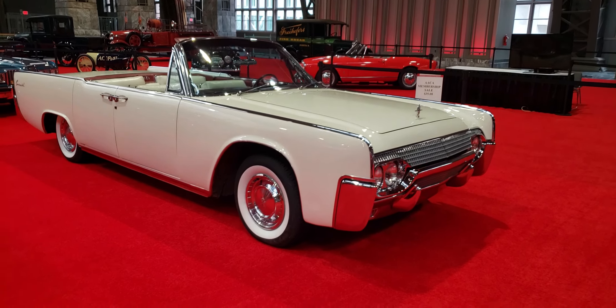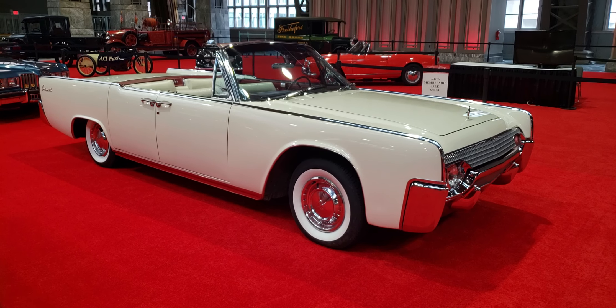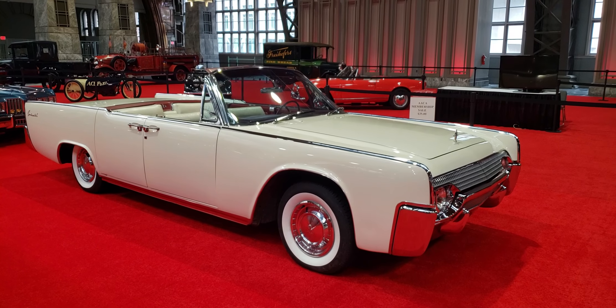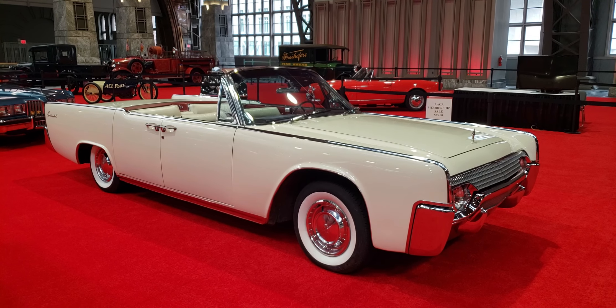So tell me what you think — 1961 Continental four-door convertible. If you like the video, like the video, subscribe to the channel, definitely leave your comments. And I will catch you next time. Bye.